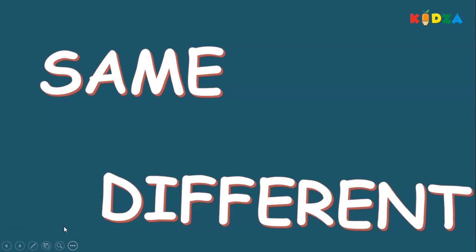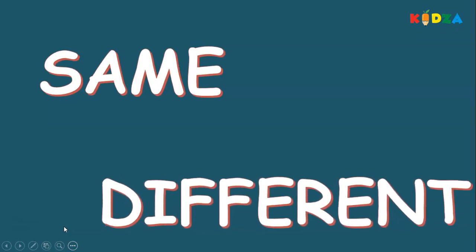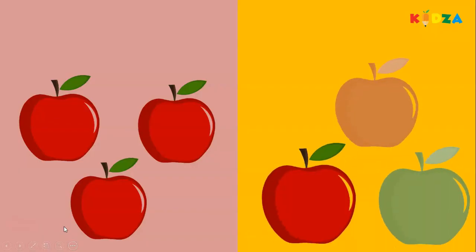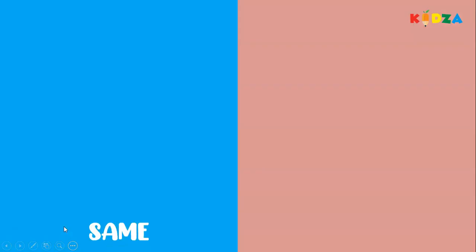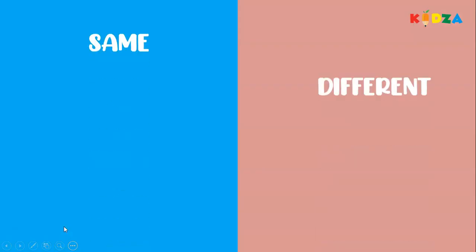Same, different. Apples — the apples on this side are the same color, and the apples on our right side are different in color. Same, different. Same color apples, different color apples.